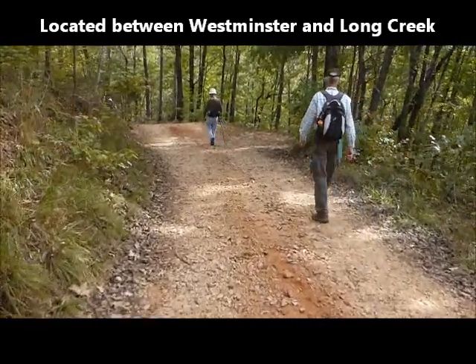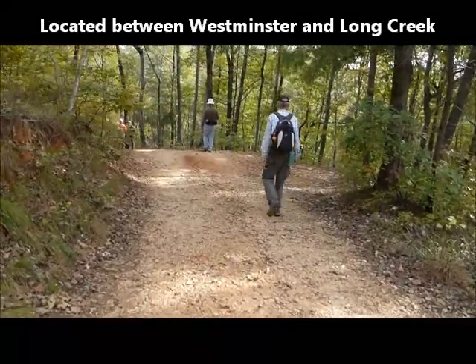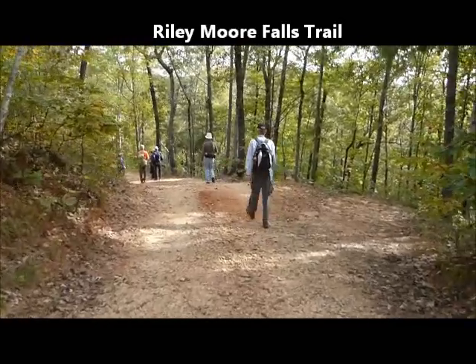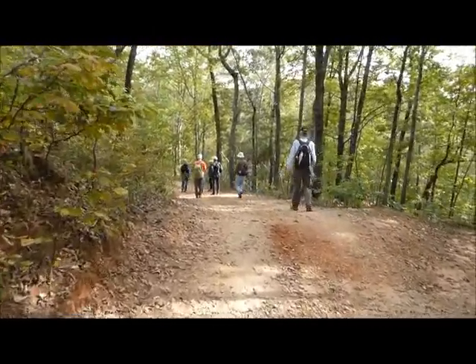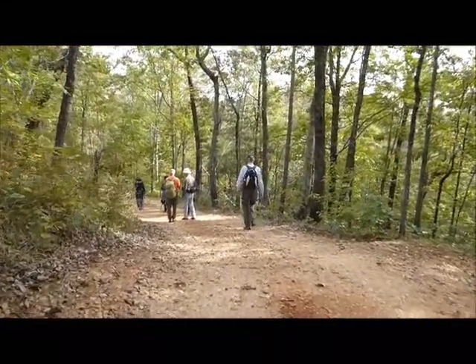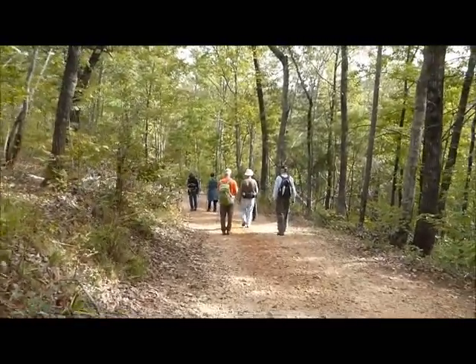We're walking down the access road to Riley-Moore Falls. It's a new one for us, so we're going to enjoy seeing a different waterfall than we've hiked to before. It should be a beautiful little hike — it's only like a mile down and a mile back.